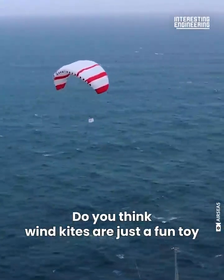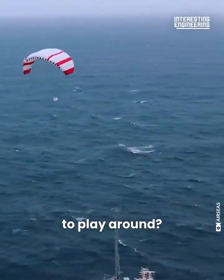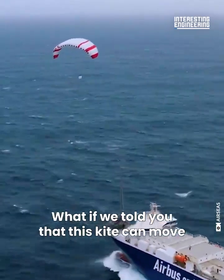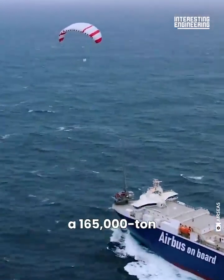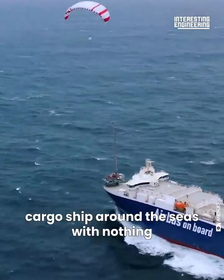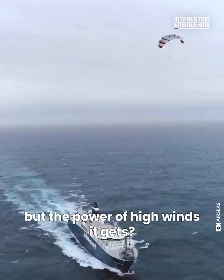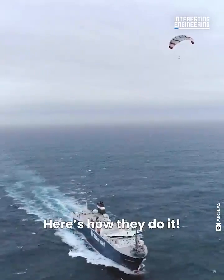Do you think wind kites are just a fun toy to play around? What if we told you that this kite can move a 165,000 ton cargo ship around the seas with nothing but the power of high winds it gets? Here's how they do it.